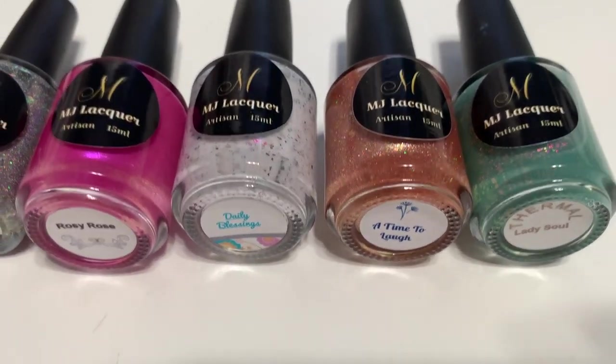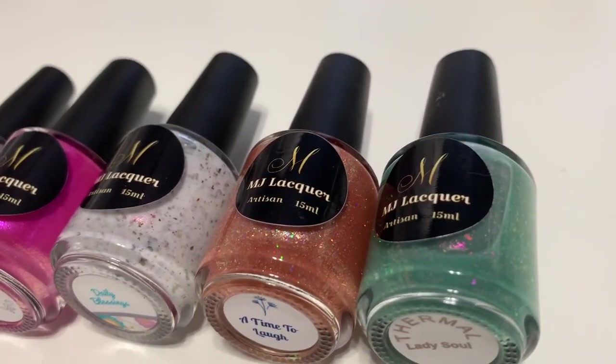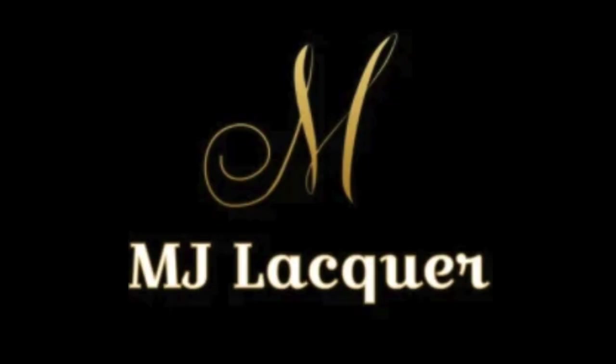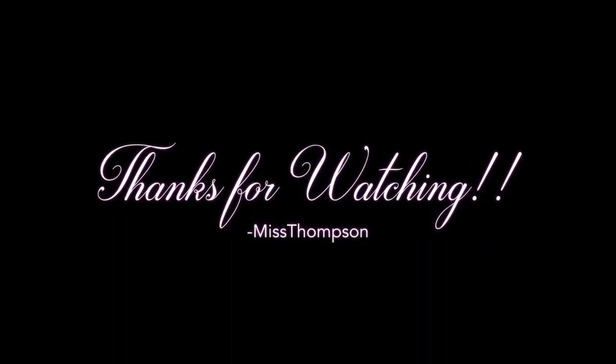If you don't have any polishes from MJ Lacquer, that's okay — just head over to her website and pick something out, or go to Instagram and leave them a comment wishing them happy anniversary, because I know the brand would really appreciate that. I appreciate you as well, and with that, thank you so much for watching — I'll see you in the next one!